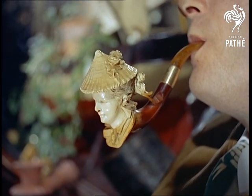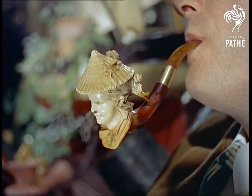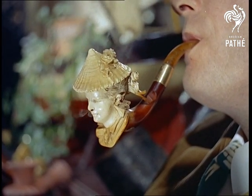When it's too cold to go out, there's nothing to beat relaxing by a roaring fire with an old pipe. The older the better. In fact, this one goes back to 1876.